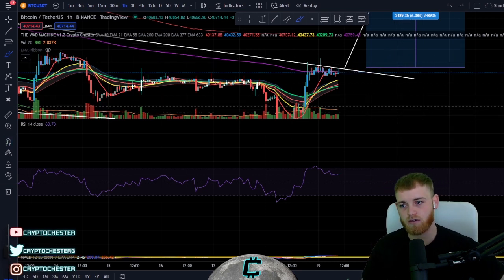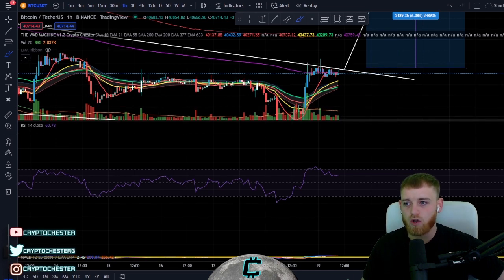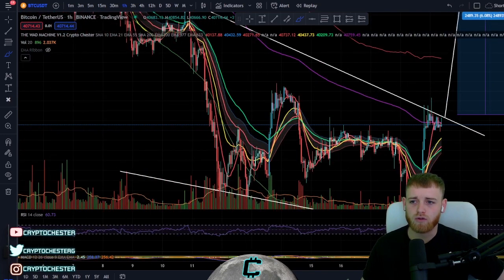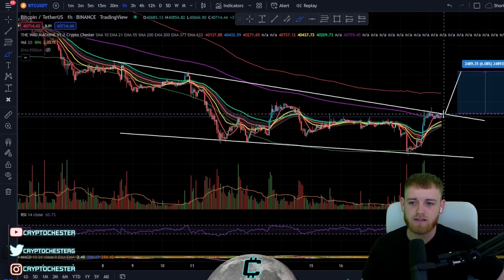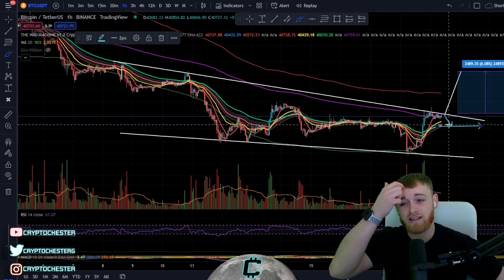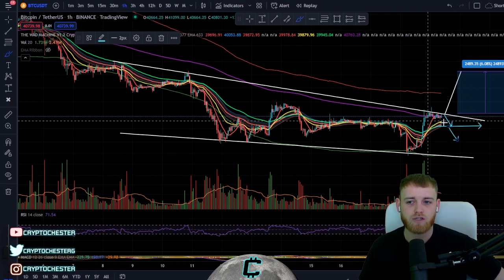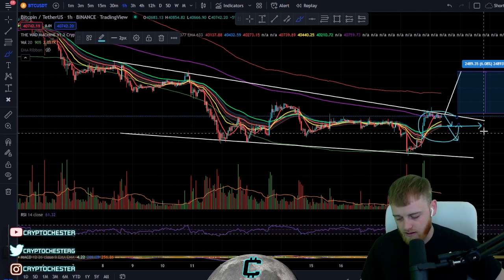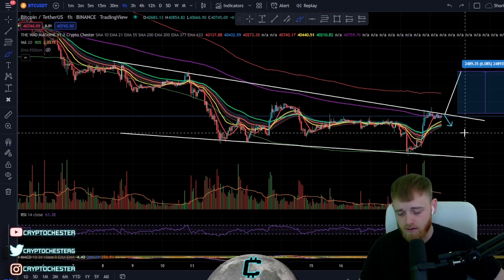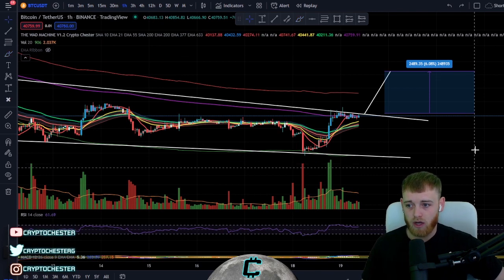We're above all major moving averages and in a micro uptrend — not too shabby. However, we are still trending down overall, so we could easily find resistance here. The support area I'm watching is around 40,000. If we can hold that, amazing. If not, we'll probably come down lower, losing all major moving averages on the short-term time frame.